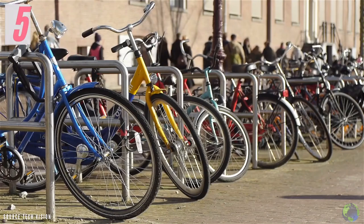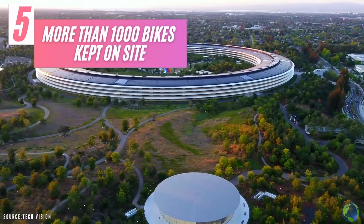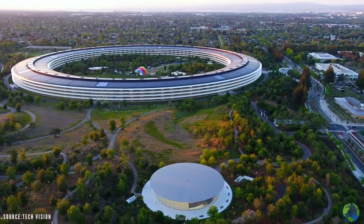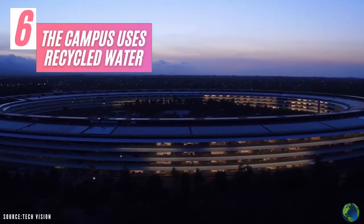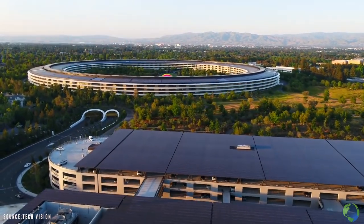There are more than 1,000 bikes kept on site, which are available for staff to use to get around campus. The campus also uses recycled water and even shares the supply with the city of Cupertino.